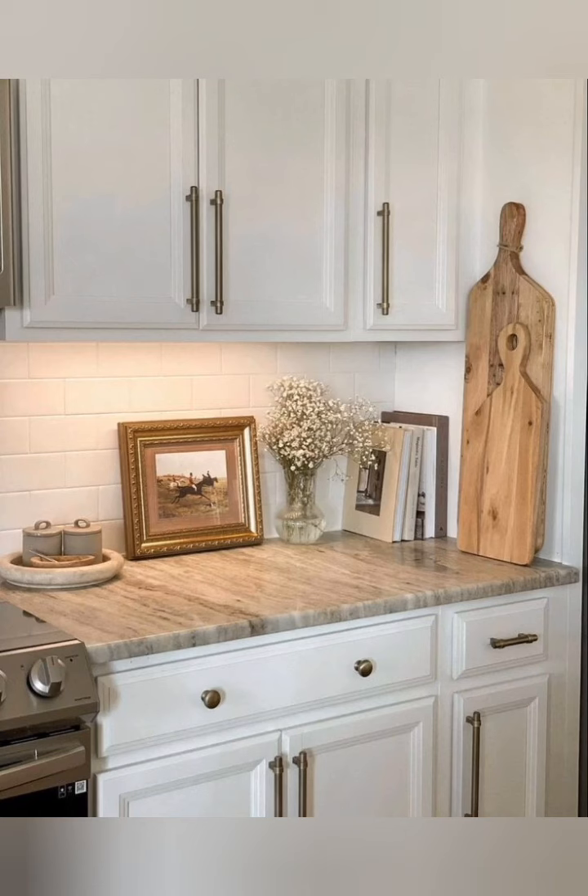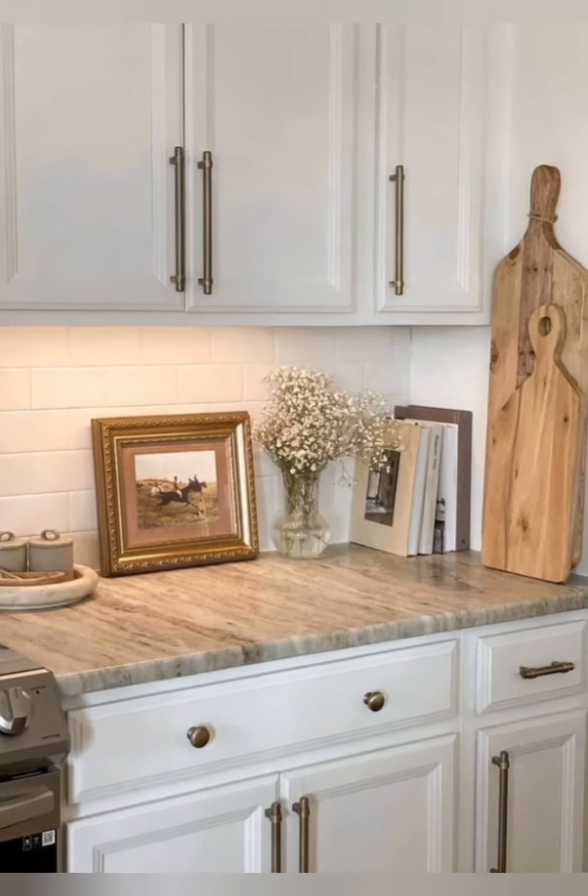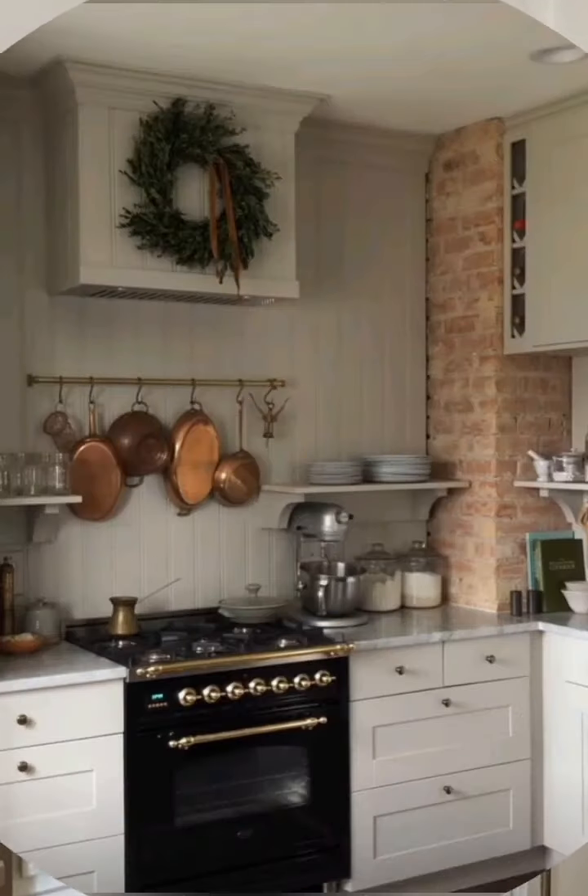Number eleven, antique finds: incorporate antique kitchen tools, pots, and pans as decorative elements. Flea markets or vintage shops can be great sources.